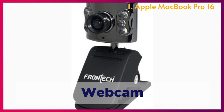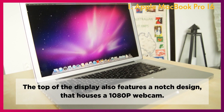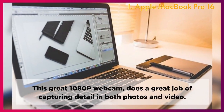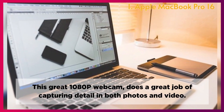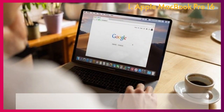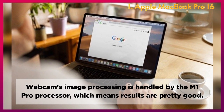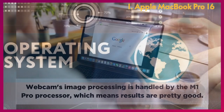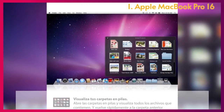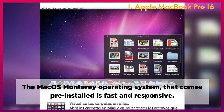Webcam: The top of the display features a notch design that houses a 1080p webcam. This great 1080p webcam does a great job of capturing detail in both photos and video, with image processing handled by the M1 Pro processor, which means results are pretty good. Operating System: The macOS Monterey operating system that comes pre-installed is fast and responsive.